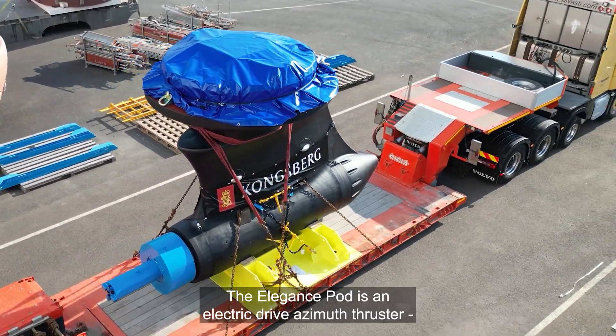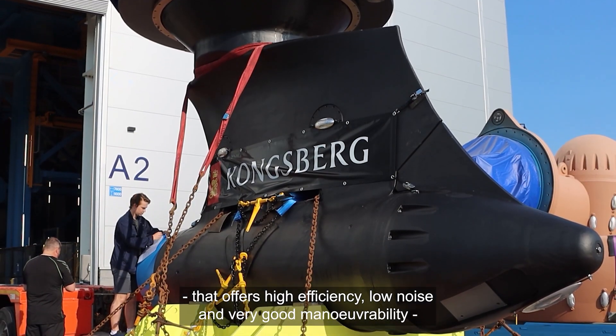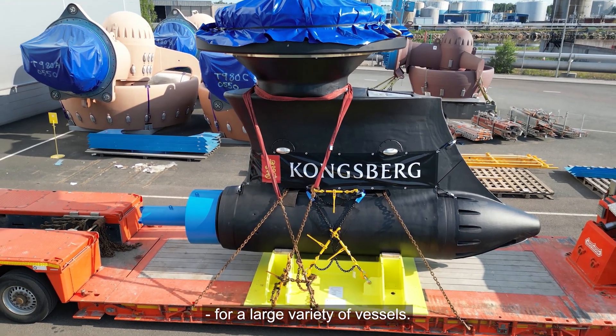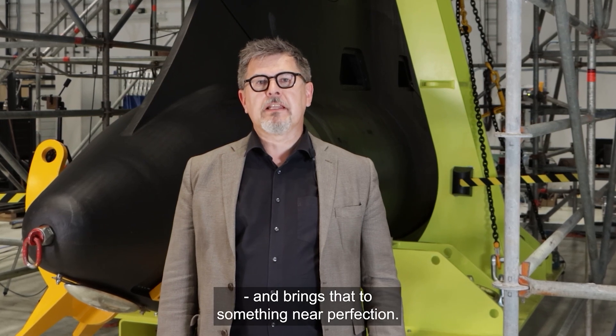The Elgans pod is the electric drive azimuthing thruster that offers high efficiency, low noise and very good maneuverability for a large variety of vessels. The Elgans pod combines all the experience we have from over five decades of azimuthing propulsion and brings that to something near perfection.